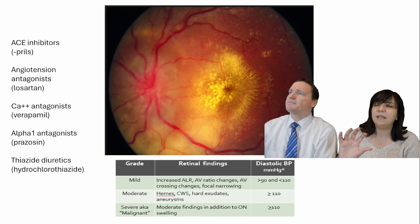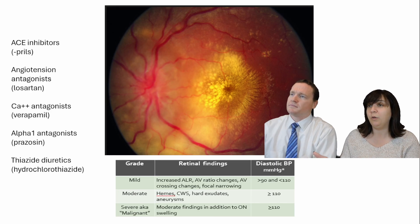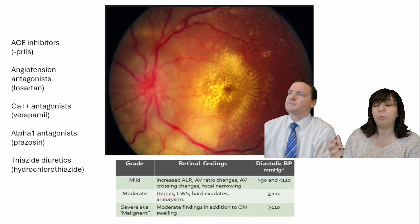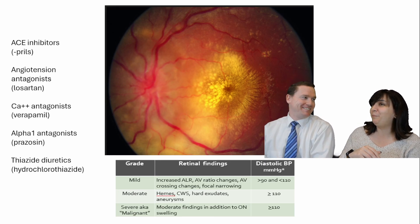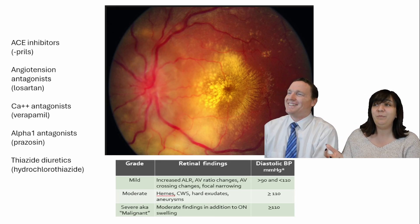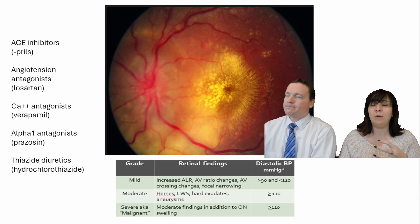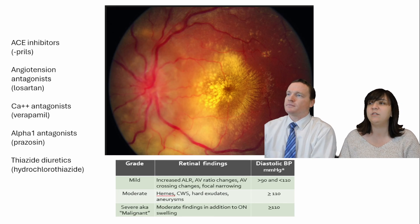I think this is a great way, when you're looking at your drug list and patients come into the clinic, to make sure you're asking and correlating what med they're on with the condition you're actually seeing. These are some of the most common ones: ACE inhibitors with PRILs — side effect is a cough — angiotensin antagonists, calcium antagonists, alpha-1 antagonists, and thiazide diuretics. Definitely worth recognizing that these are all hypertensive medications.